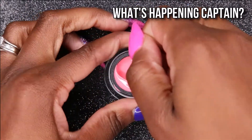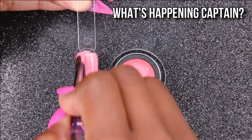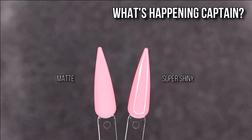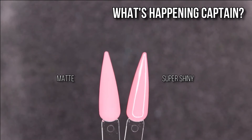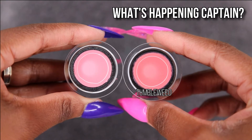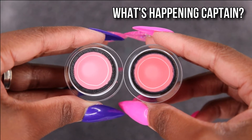The next color I have is What's Happening Captain? It's just so funny and cute. This is like a pinky, coral kind of color and it's really pretty. All of these colors I keep saying that, but I really think they're beautiful. Although this whole collection I feel like I could have passed on it because I have similar colors. I compared it to Tumbleweed, which is a little bit on the peachier side and a little bit darker, but they're still kind of in the same family.